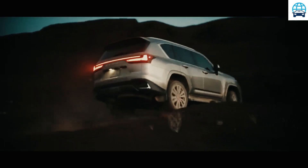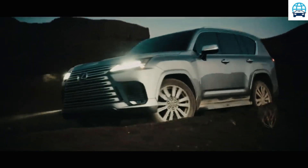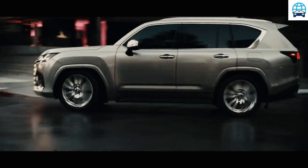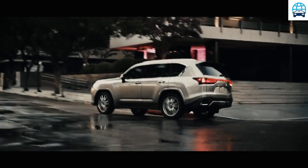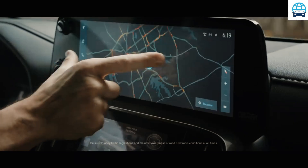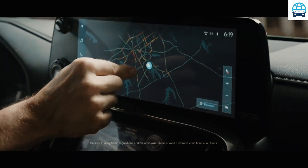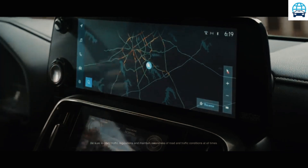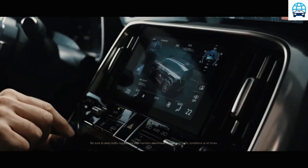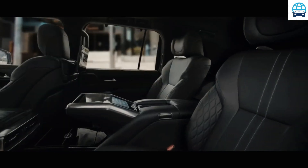The F Sport starts at $102,345 and features a different front grille, 22-inch wheels, a limited-slip differential, adaptive dampers, and special interior trim. The Luxury model is $104,345 and includes mostly interior upgrades, including nicer leather and an upgraded audio system.